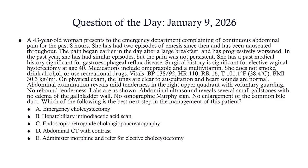Vitals show blood pressure 138 over 92, heart rate 110, respiration 16, temperature 101.1. BMI is 30.3. On physical exam, the lungs are clear to auscultation and the heart sounds are normal. Abdominal examination reveals mild tenderness in the right upper quadrant with voluntary guarding. No rebound tenderness. Abdominal ultrasound reveals several small gallstones with no edema of the gallbladder wall, no sonographic Murphy sign, and no enlargement of the common bile duct. Which of the following is the best next step in the management of this patient?